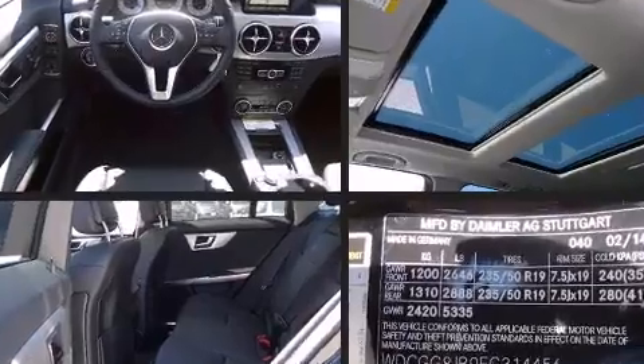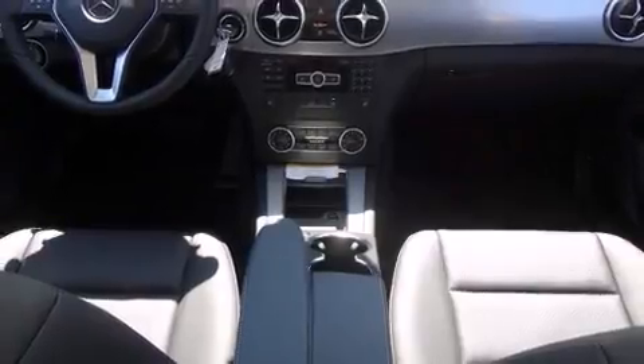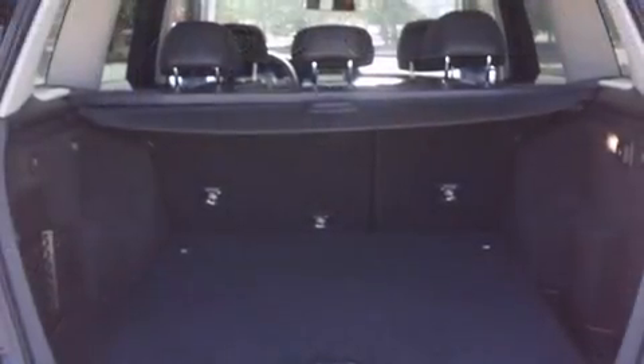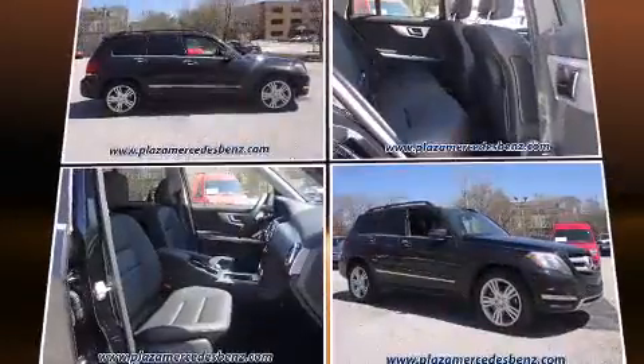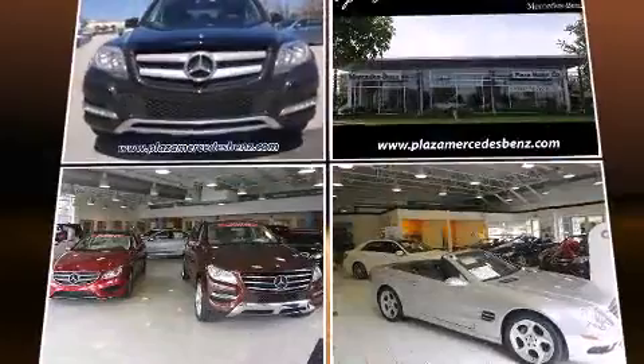Mercedes-Benz prioritized practicality, efficiency, and style by including one-touch window functionality, adjustable headrests in all seating positions, a built-in garage door transmitter, an automatic dimming rearview mirror, automatic dimming door mirrors, rear wipers, and a power moonroof that opens up the cabin to the natural environment.